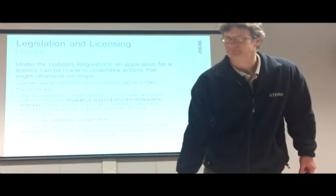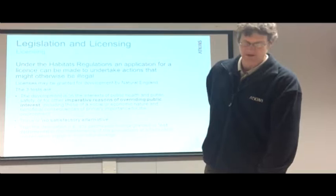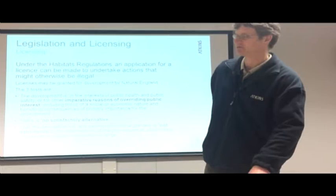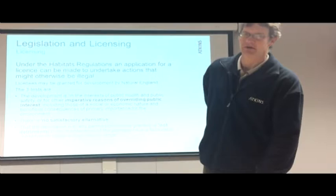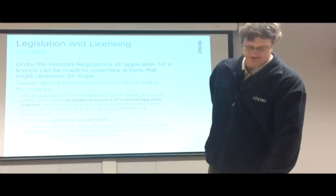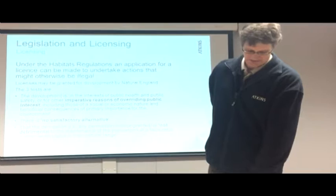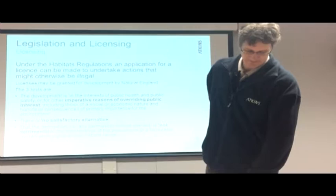The licence will allow us to undertake works which would otherwise be an offence. There are three tests that Natural England will apply when reviewing licence applications. Natural England deals with licences in England; in Scotland and Wales there are other bodies. On the M1 scheme, our application has been tested against these three tests: the imperative reasons for overriding public interest, no satisfactory alternative, and no detrimental effect on the population. Our scheme passes those three tests because of the mitigation we're putting in.